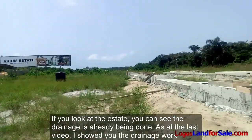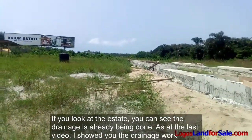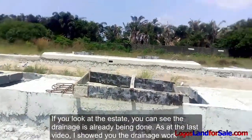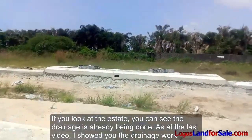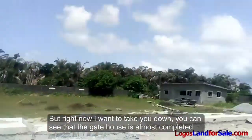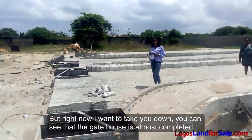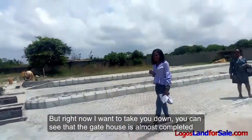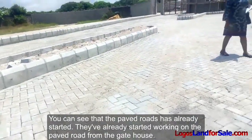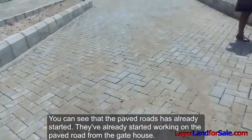If you look at the estate, you can see the drainage is already being done. In the last video I showed you the drainage work. But right now I want to take you down — you can see that the gatehouse is almost completed, and the paved road has already started. They've already started working on the paved road from the gatehouse.